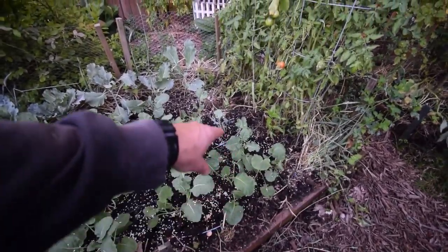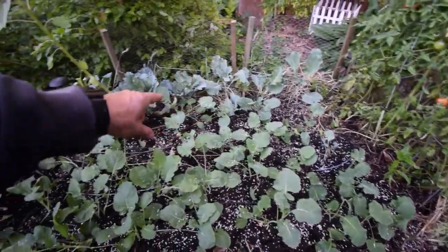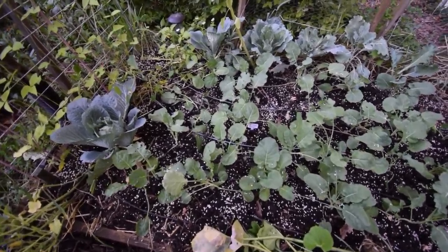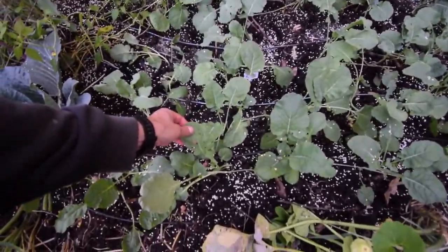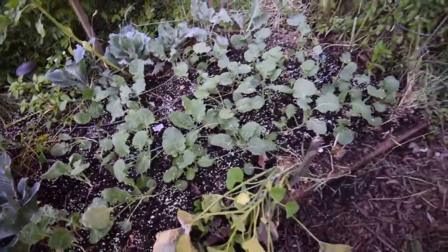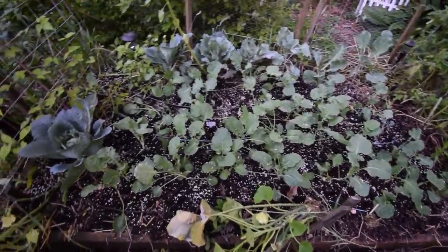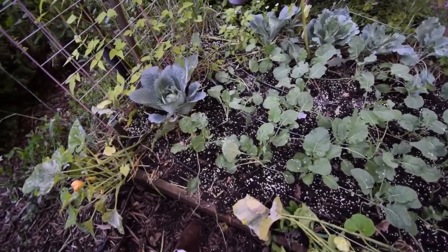I put a bunch of Sluggo in here so I can hopefully beat back any of the slugs before they decide to attack our new broccoli any more than they already have. That's just kind of the last of our plantings for this 2018 season out here in the outdoors.